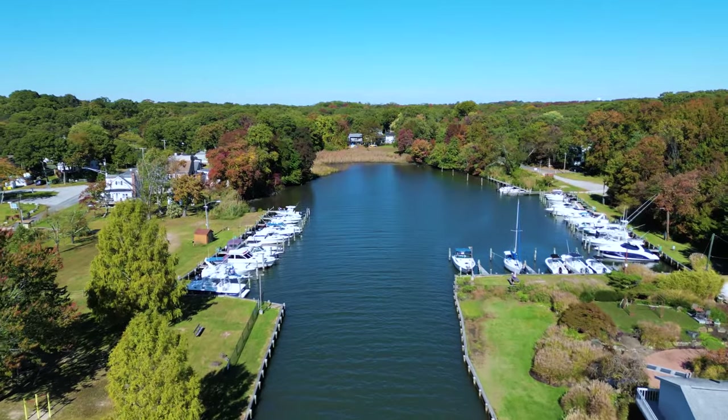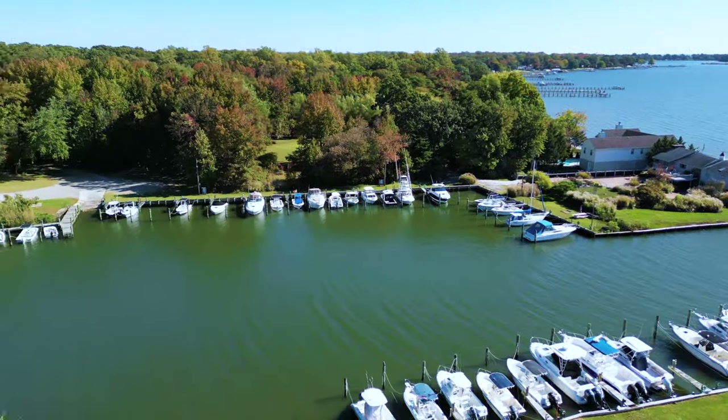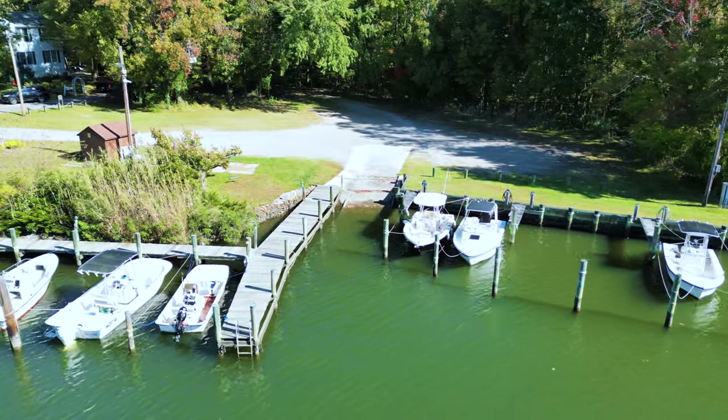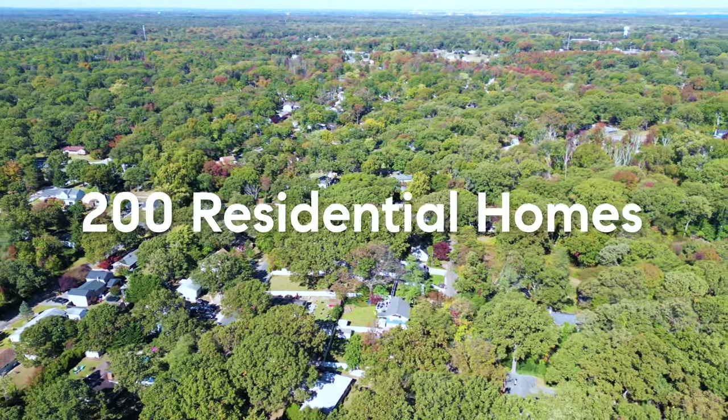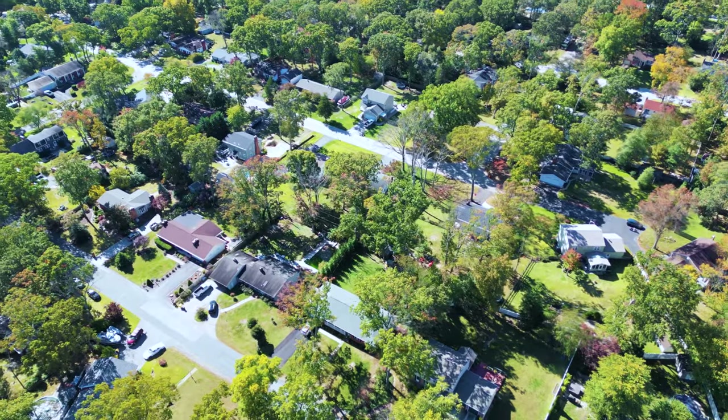There is also a private marina co-owned by the Sillery Bay and Hunters Harbor Boat Club, with a boat ramp and deep water slips. The community is comprised of about 200 residential homes, a mix of rancher, split foyer, and colonial styles.